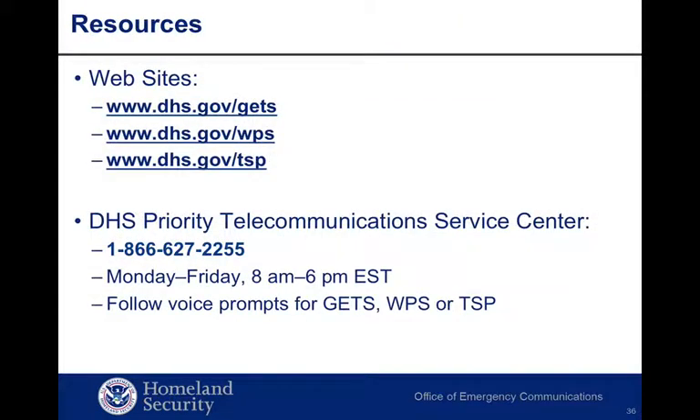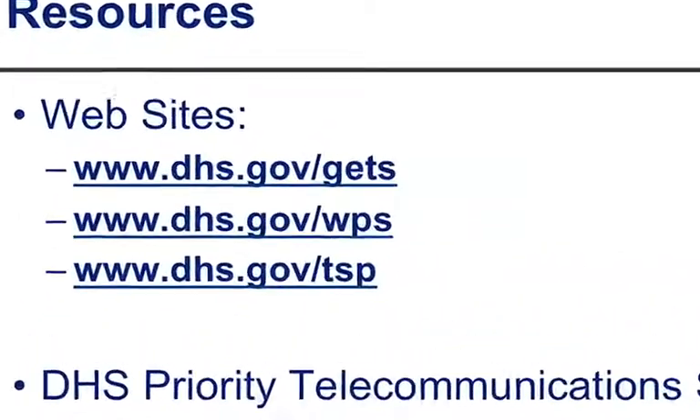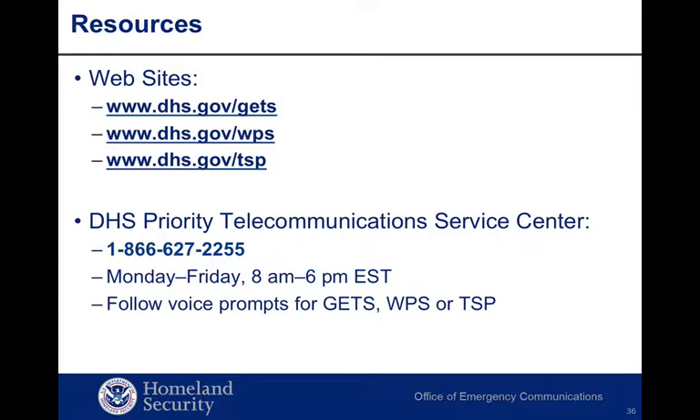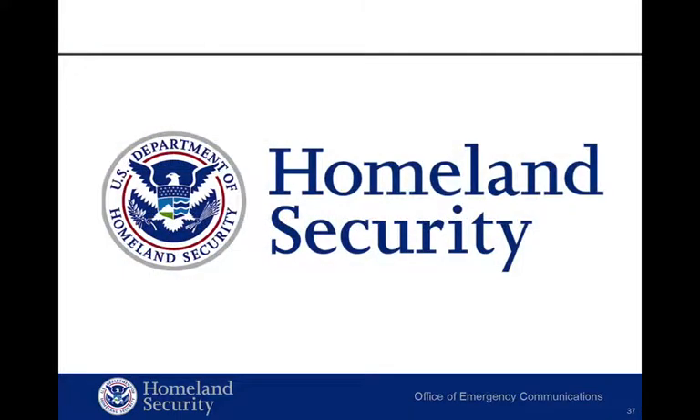Listed here are OEC resources ready to help your organization be prepared should network overload or outage make it difficult for key personnel and locations to communicate at a critical moment. Websites for GETS, WPS, and TSP are provided, as well as the Priority Telecommunications Service Center staffed by a knowledgeable team with years of experience helping local, state, and tribal governments establish, expand, and manage Priority Telecommunications Service programs. In addition, OEC staff members are available at the numbers shown here to assist your organization. So, be prepared — and thank you for attending our webinar.